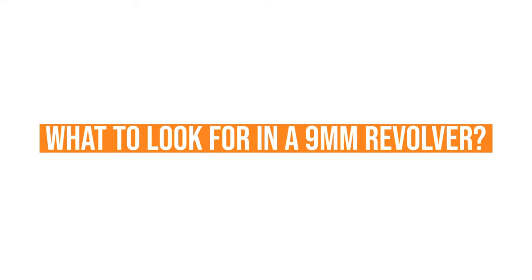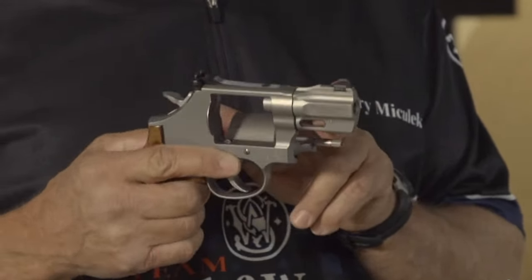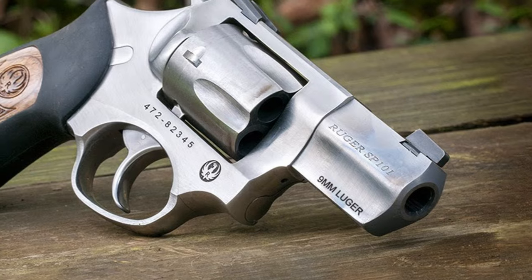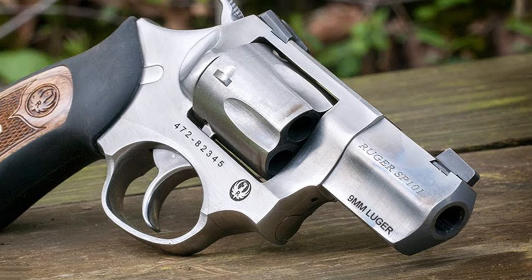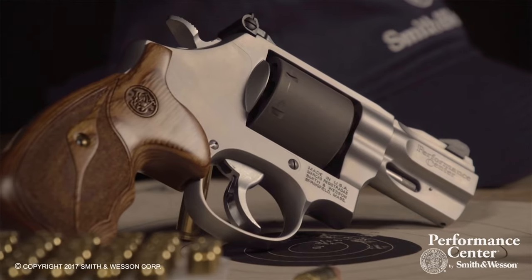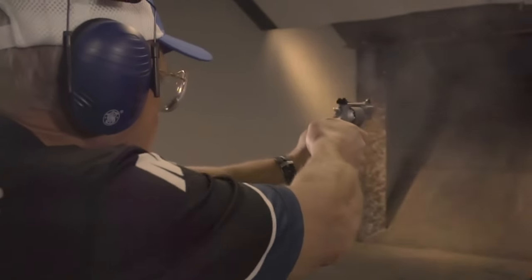What to look for in a 9mm revolver. To find the 9mm revolver that perfectly suits you, you need to take multiple things into consideration. It's not just about going to the local pawn shop and asking around, nor is it about going to the official firearms distributor — they don't know what you're looking for. If you don't know what you're looking for either, you've come to the right place. I've spent years trying to find that perfect revolver, and after years of searching, not only have I found my perfect match, but I'm now prepared to help you do the same.